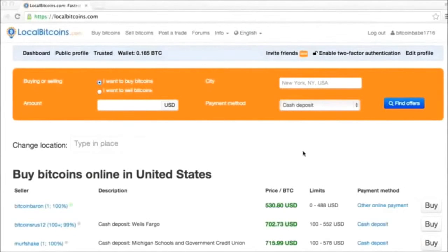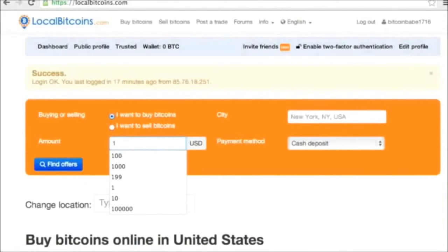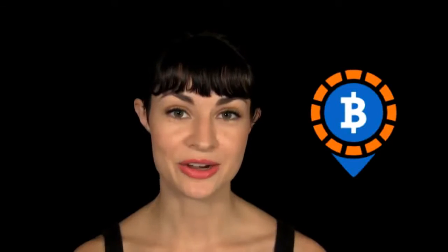Number one: LocalBitcoins. LocalBitcoins has on-the-ground buyers and sellers in nearly 13,000 cities around the world. You can meet up with someone to pay cash, send them money through PayPal, Neteller, Skrill, or Dwolla, or arrange to deposit cash at their bank branch. Fees are set by the individual sellers, and LocalBitcoins acts as escrow.